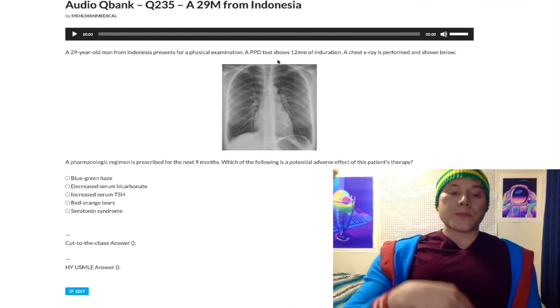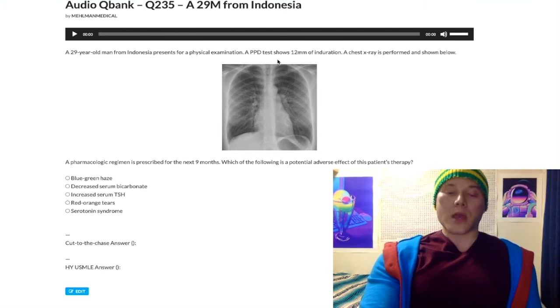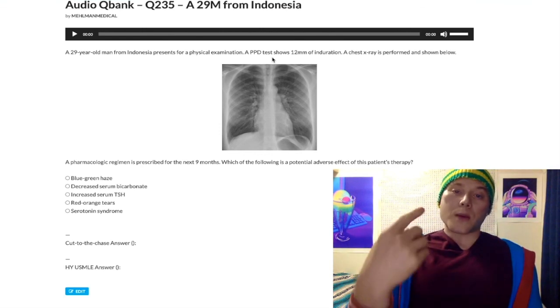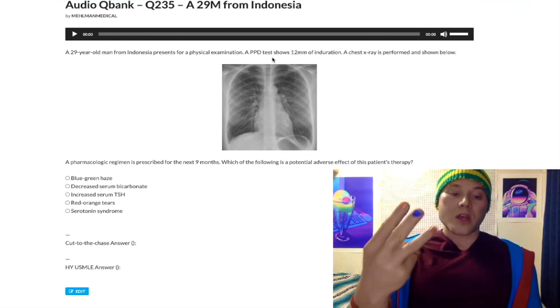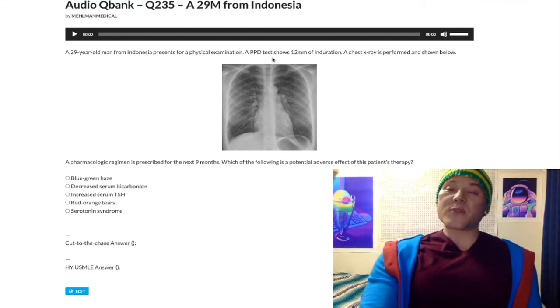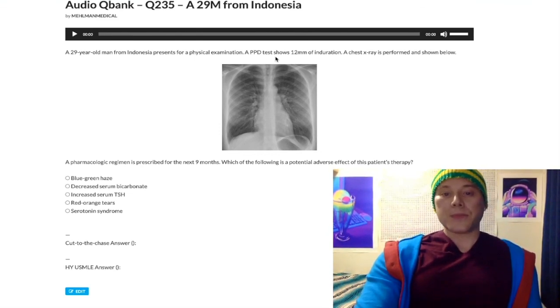Your take-home on isoniazid: it can cause B6 deficiency presenting as neuropathy, high-anion-gap metabolic acidosis, and hepatotoxicity. It can also inhibit P450 and is a mycolic acid synthesis inhibitor. I'll make other questions covering the finer details. If you liked this content, subscribe to the channel.